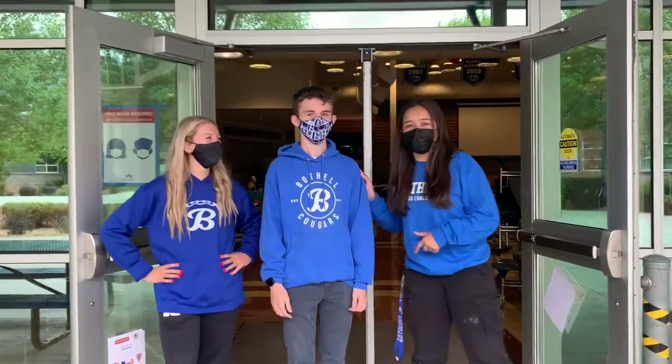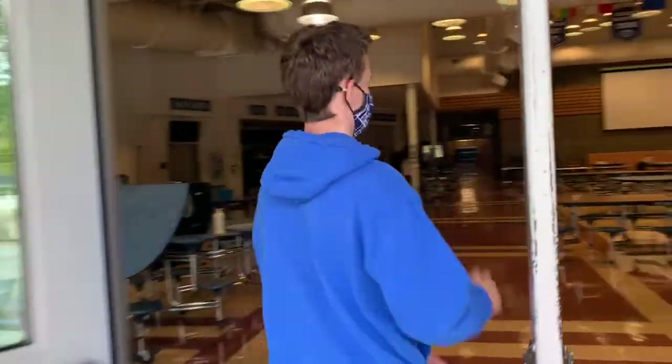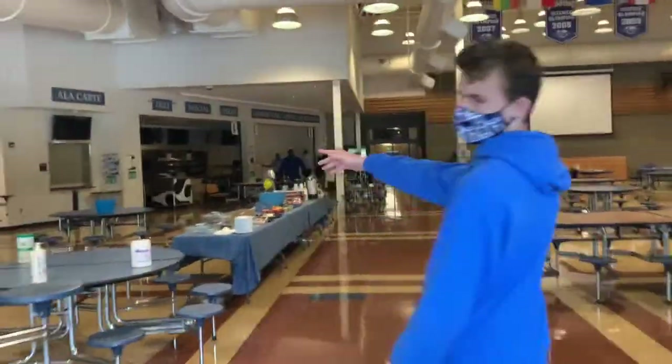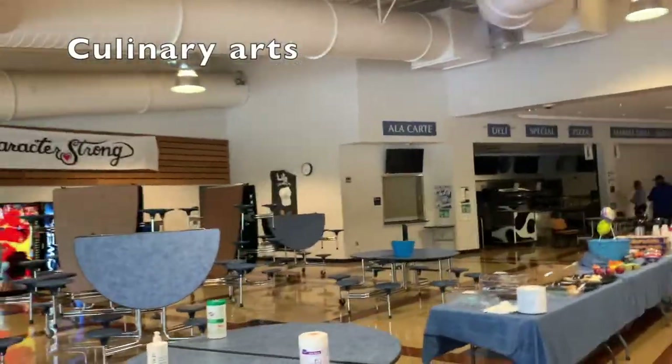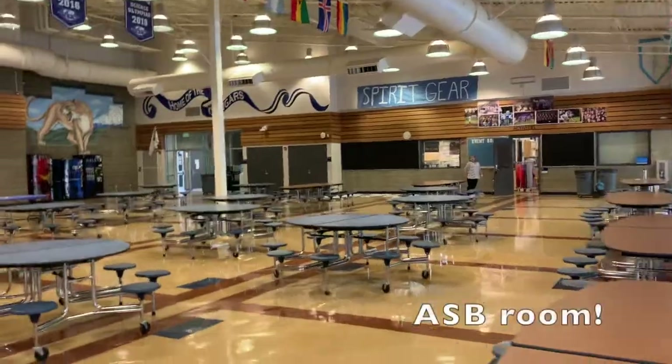But next let's go to the cafeteria. This is Sam who will be showing you the next part. My name is Sam Barbsy, I'm the ASB Treasurer, and I'm here showing you the cafeteria where we eat and hang out. Follow me. Over here we have the culinary arts classroom. Over here is the ASB room — I highly recommend it.